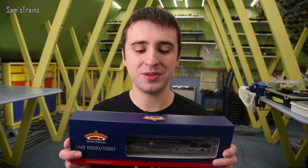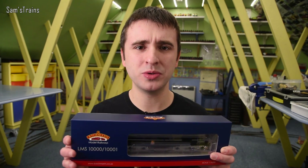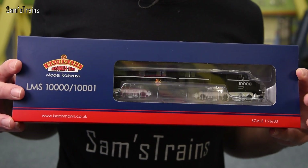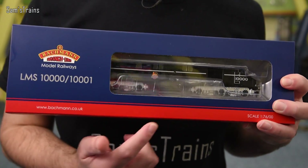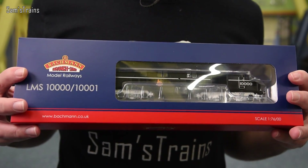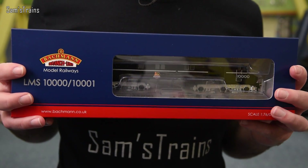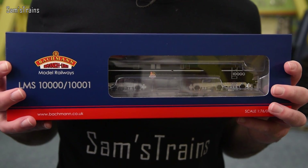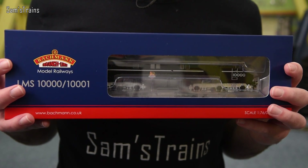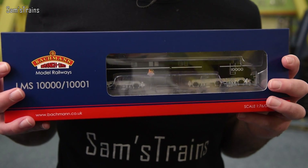There's something very special about the diesel in this box, or at least the prototype in real life. If you don't know what that is, stay tuned — I will talk about it later on. This model looks very, very cool. Obviously it's in BR Black, which is unusual in itself, but these locomotives were actually built by the LMS, so this livery, despite having the BR early crest, is really an LMS livery, which explains why it's completely unlike any other diesel we've seen before.